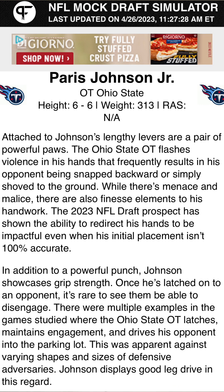When I watch his film, this guy's great. In addition to a powerful punch, Johnson showcases grip strength. Once he's latched onto an opponent, it's rare to see them disengage. There are multiple examples in the game study where the Ohio State offensive tackle latches, maintains engagement, and drives his opponent into the parking lot — apparent against varying shapes and sizes of defensive adversaries. Johnson displays good leg drive. He's powerful, he has the finesse, and he can make up for a bad drop back. I've seen it — this guy's great.